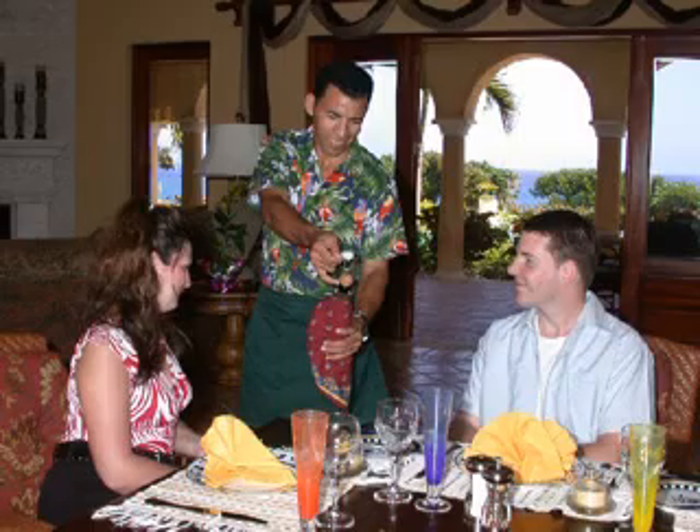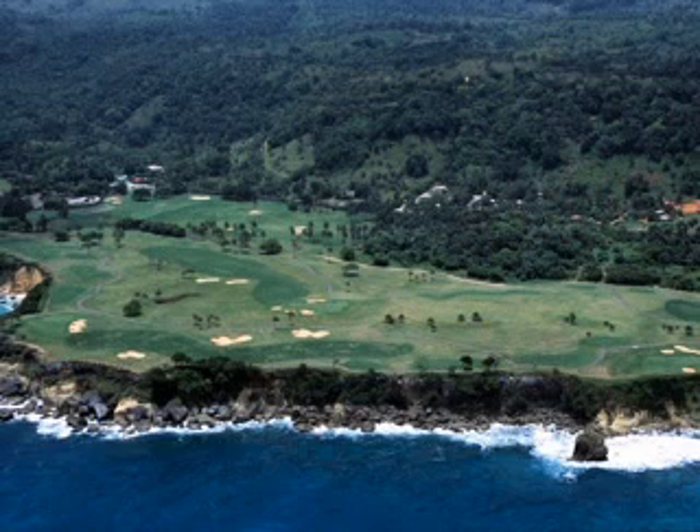The villa is located only a 10-minute drive to the famous Robert Trent Jones-designed 18-hole championship golf courses of Playa Grande, often referred to as the Pebble Beach of the Caribbean.